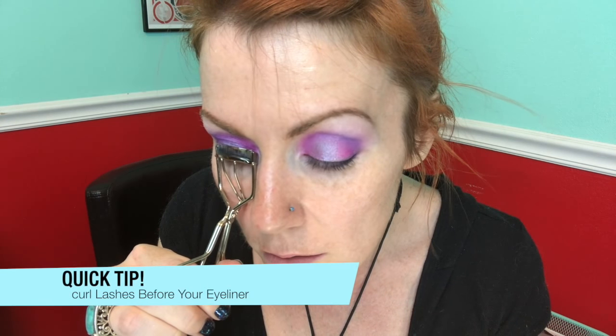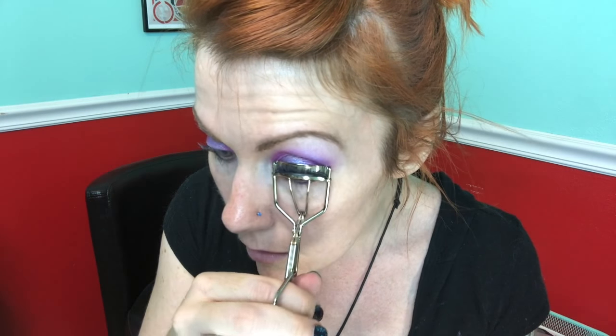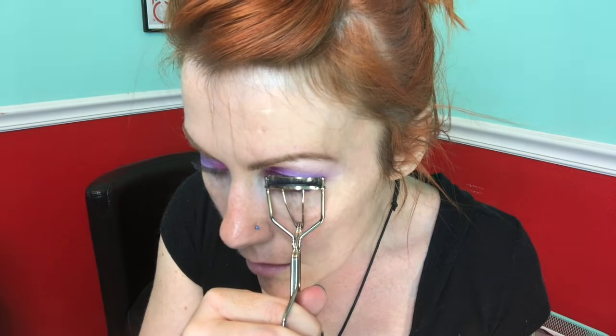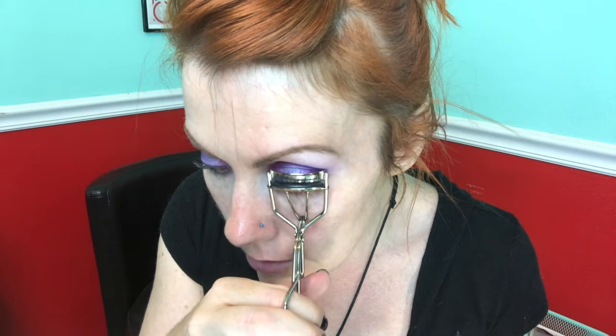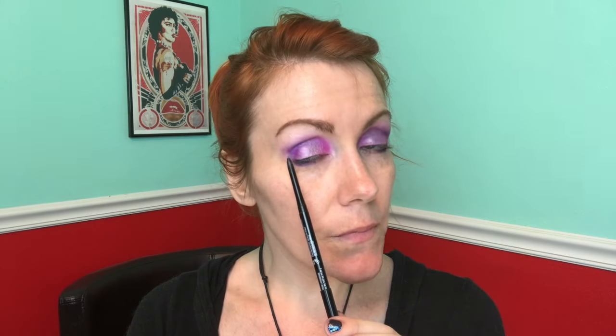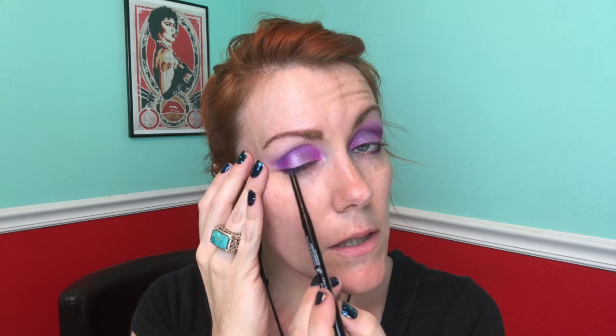A tendency after I put on eyeliner is that whenever I curl my lashes, the eyeliner sometimes comes off a little bit and gets patchy, and then there's that annoying space between the lash line and the eyeliner. Because I'm 38 and I don't have the same eyelids as I did at 28 or 32, I'm going to get it as close to the lash line as possible and start from the outer edges in, going very slowly along the lash line.